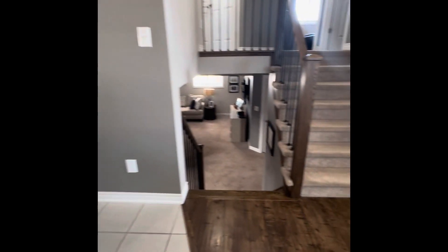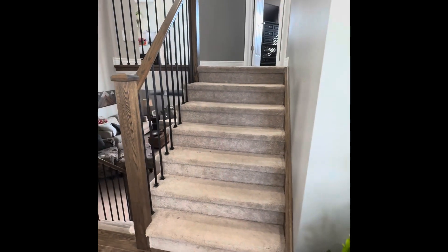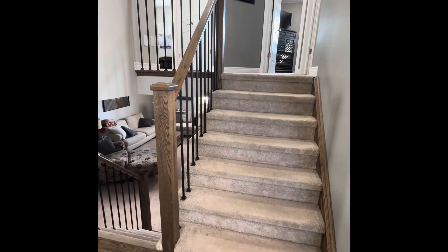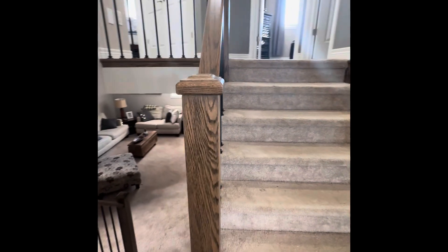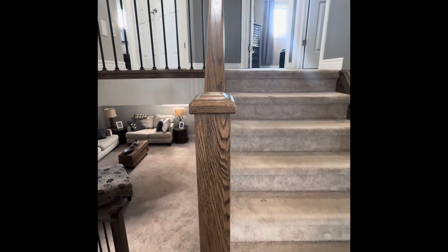These are the stairs. When I had my second adrenal crisis I couldn't climb them — I would have to sit at the top. This is the railing that, usually by about three o'clock in the afternoon, I'm gripping hard and using as support to climb these stairs.